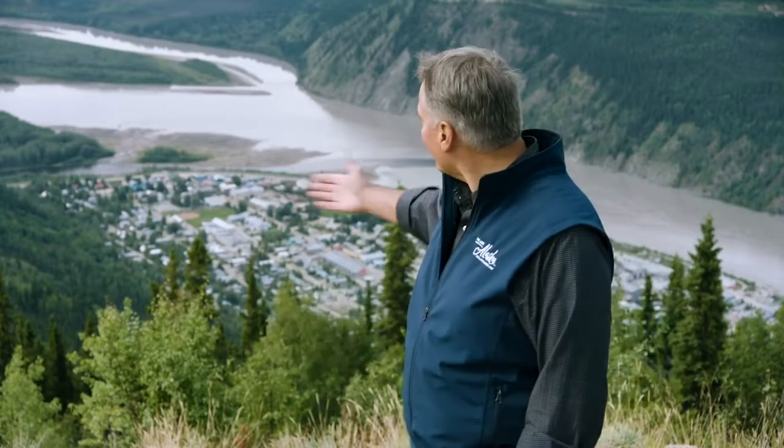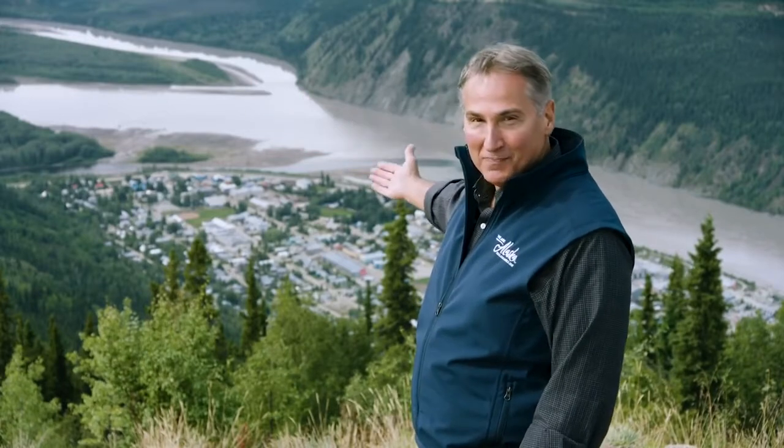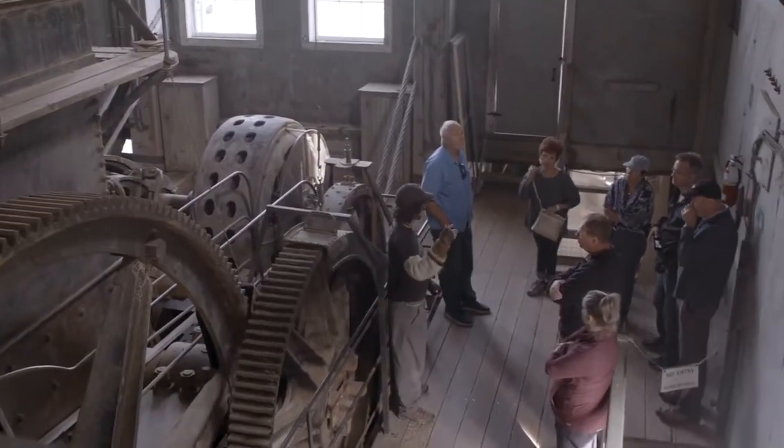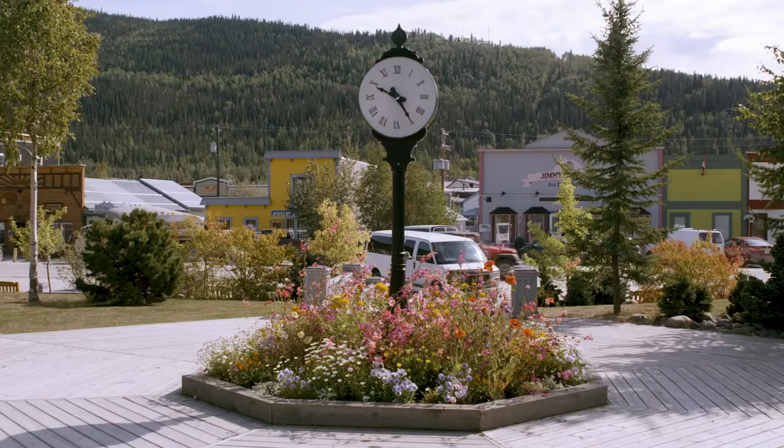Here we are in one of my favorite places — we're standing on the Midnight Dome behind Dawson City, Yukon. Below us we see the Klondike River flowing into the Yukon River. This is the epicenter of the Klondike Gold Rush story. One of the things I love about this place is that it's still, after more than 120 years, a working gold town. Today people come from all over the world not only to experience Dawson City's colorful Klondike Gold Rush history, but also to explore and discover the vibrancy of this town today.